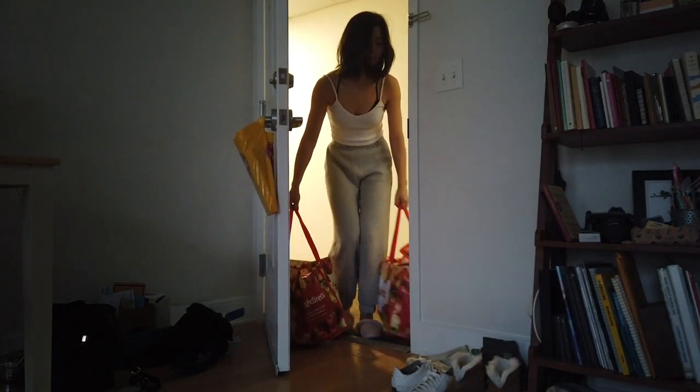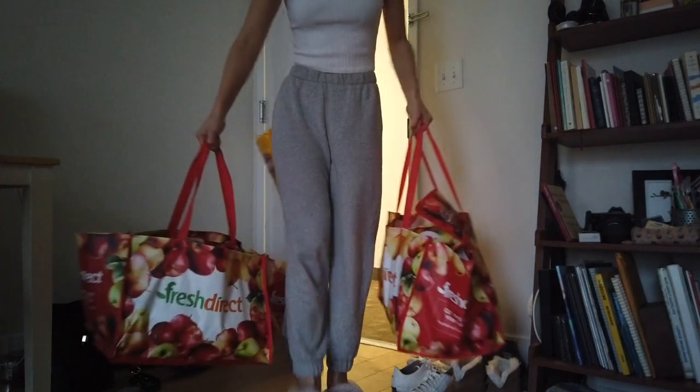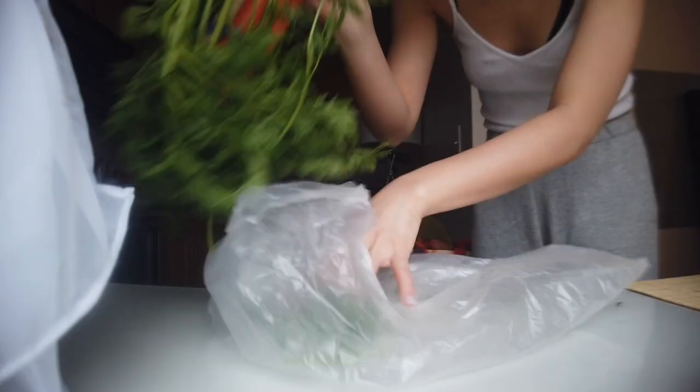Hi, this week I ordered groceries online for the first time. In this video I want to show you guys what I got for the next few weeks and how I usually manage to use all my groceries by the end of the two to three weeks without wasting any of it.